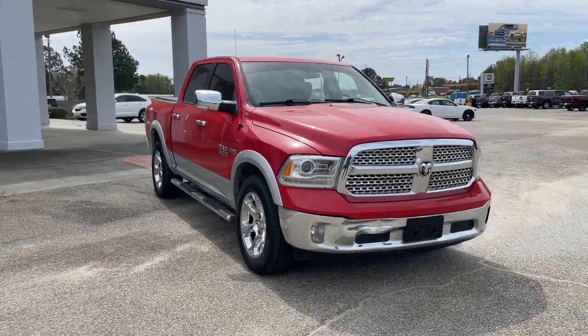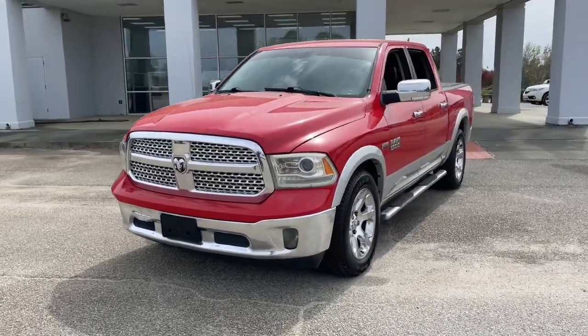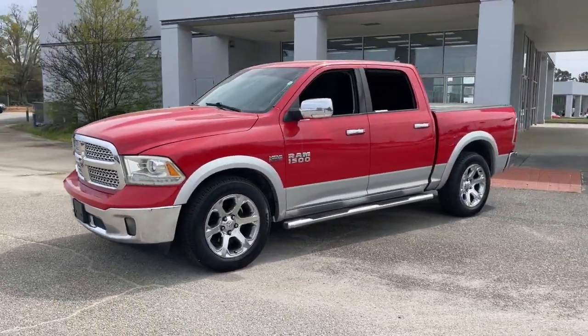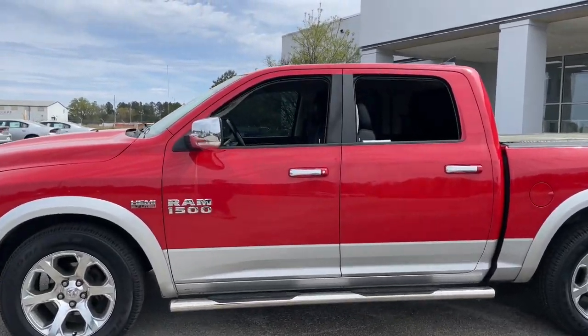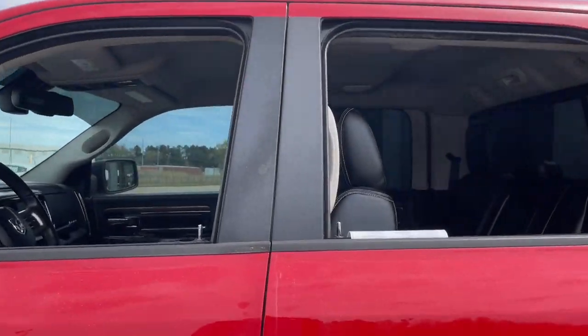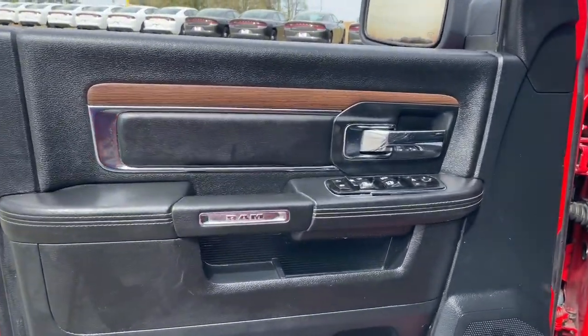Get a feel for the 2014 Ram 1500. This vehicle is an outstanding buy with fewer than 250,000 miles on the odometer. The Ram 1500 strikes the perfect balance between tough strength and passenger comfort. Its fuel efficiency, impressive towing capacity, and safety features make it your go-to vehicle.